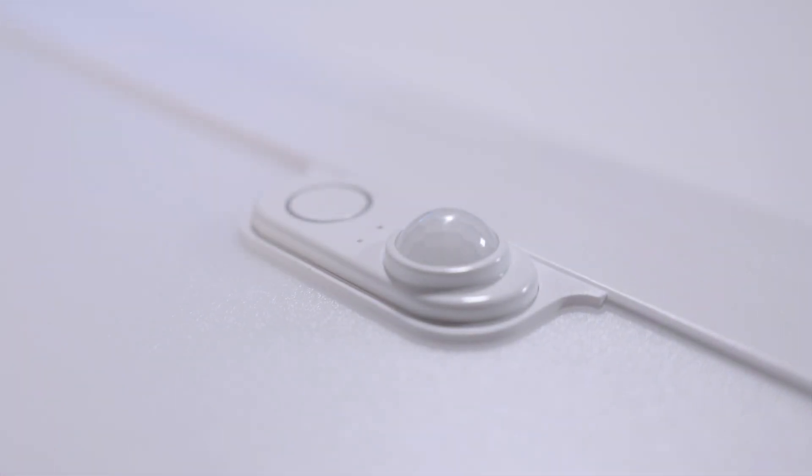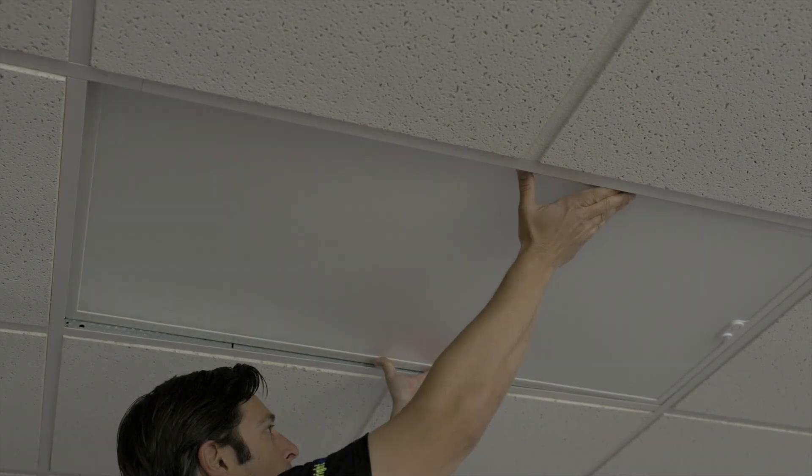These panels come with an integrated PIR motion sensor, which uses Bluetooth mesh to create a wireless network between your panels, connecting them all together. This allows you to save money on energy costs by programming different lighting levels for different zones in your building and setting schedules for maximum energy efficiency.